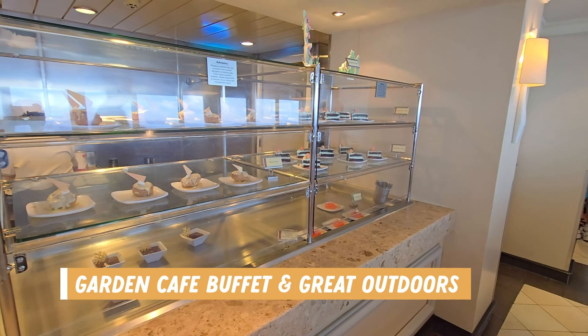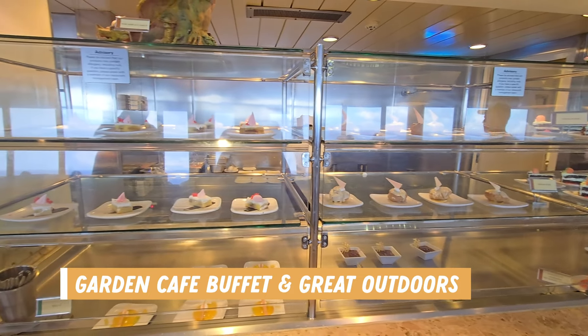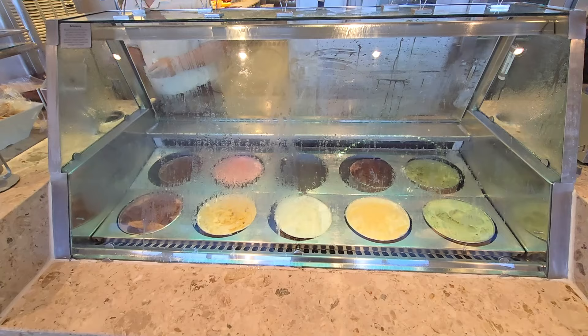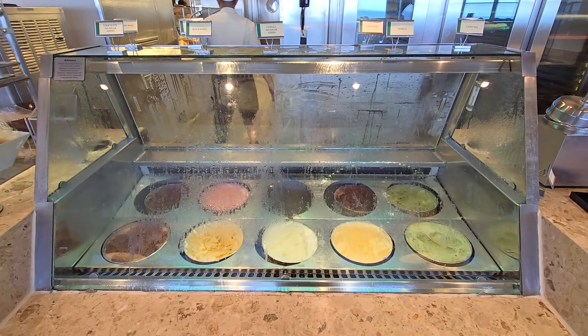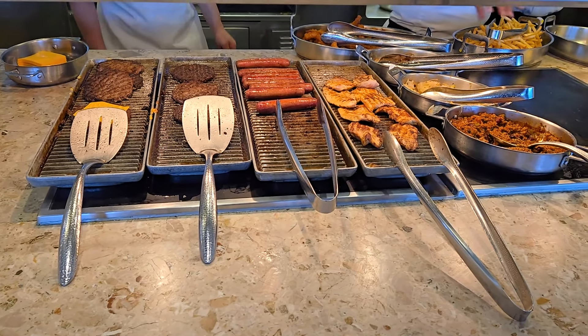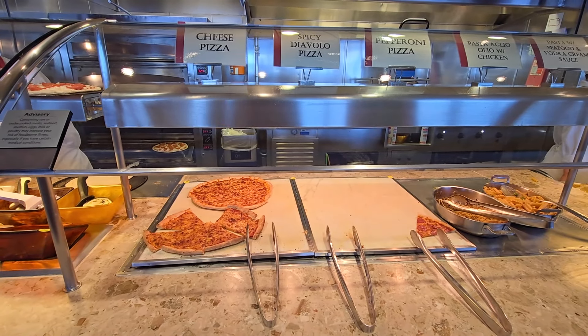Now onto lunch. Starting back in the Garden Cafe and Great Outdoors buffet areas, there were lots of great options to choose from. There was a dessert section with different cakes and cookies, an ice cream counter, hamburgers, hot dogs, grilled chicken, taco meat, chicken fingers, french fries, pizza, pasta, sliders, a full Indian food station, and a salad bar.